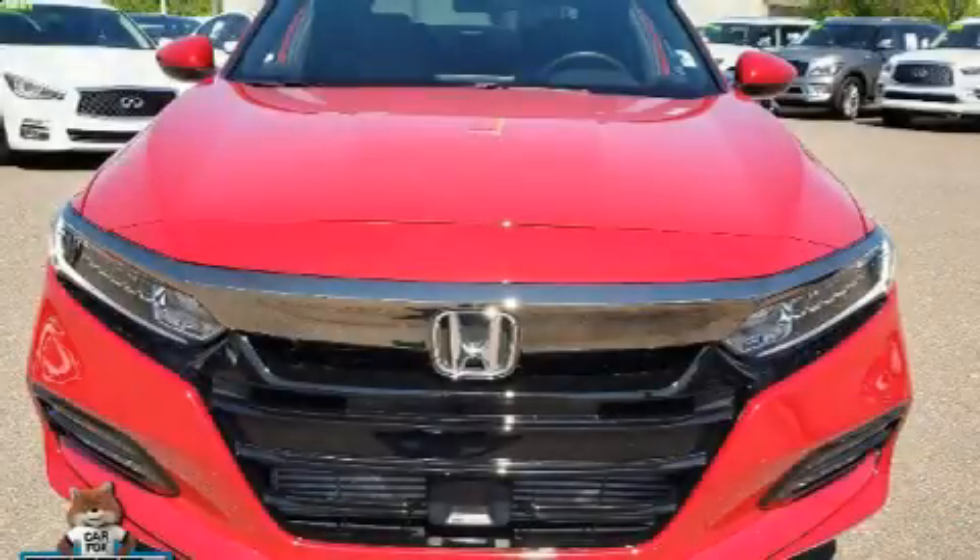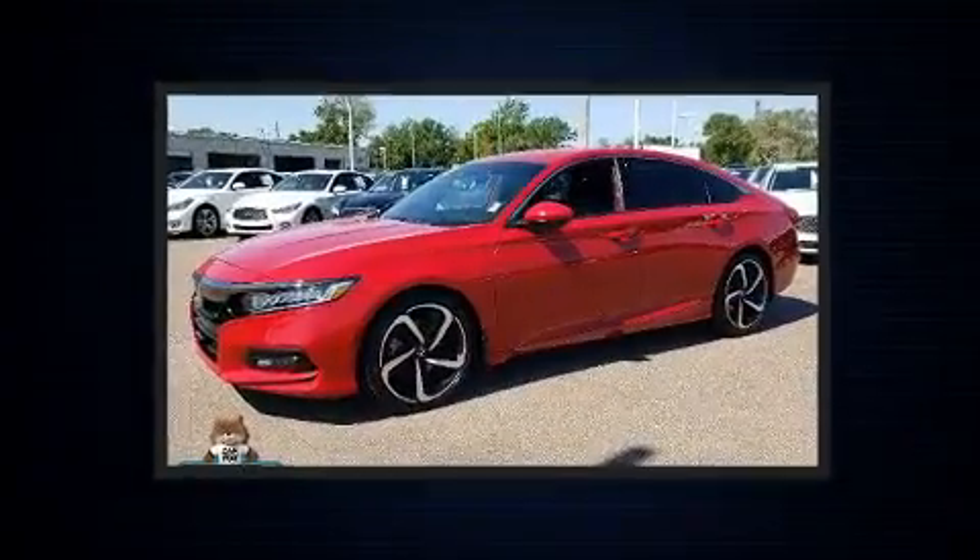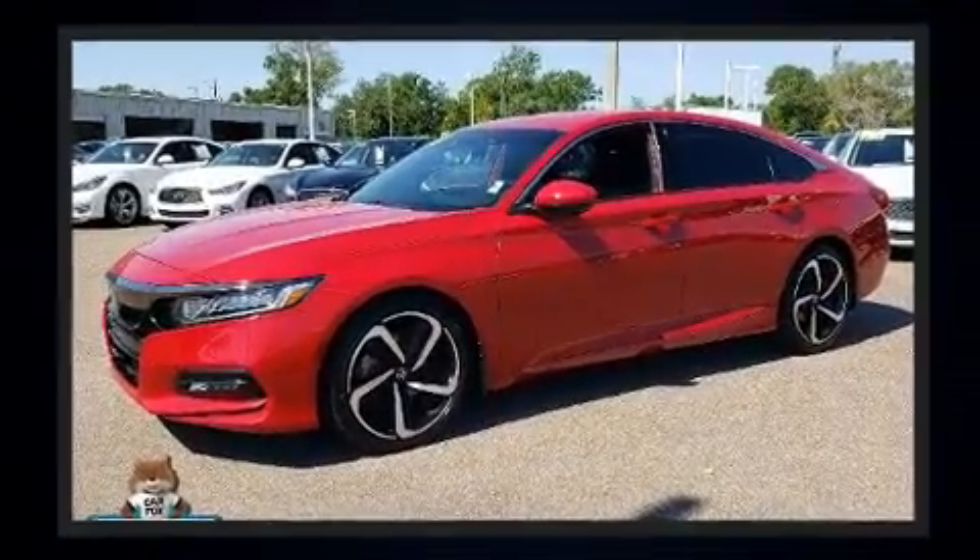Experience driving perfection in the 2018 Honda Accord with less than 10,000 miles on the odometer. This four-door sedan prioritizes comfort, safety, and convenience.